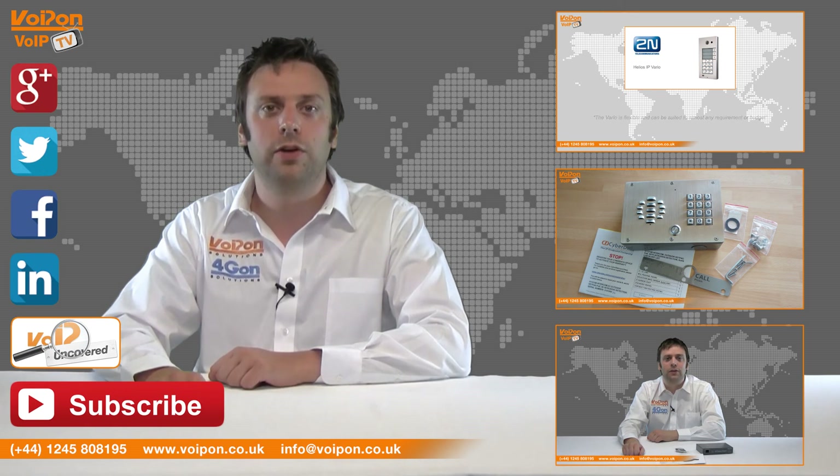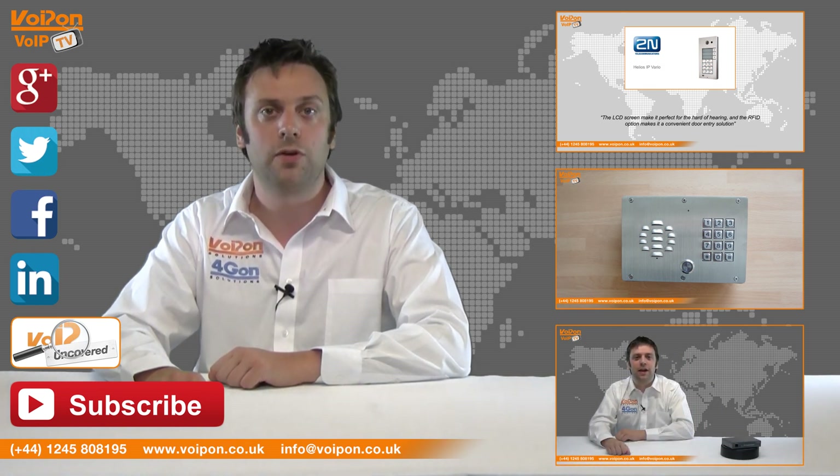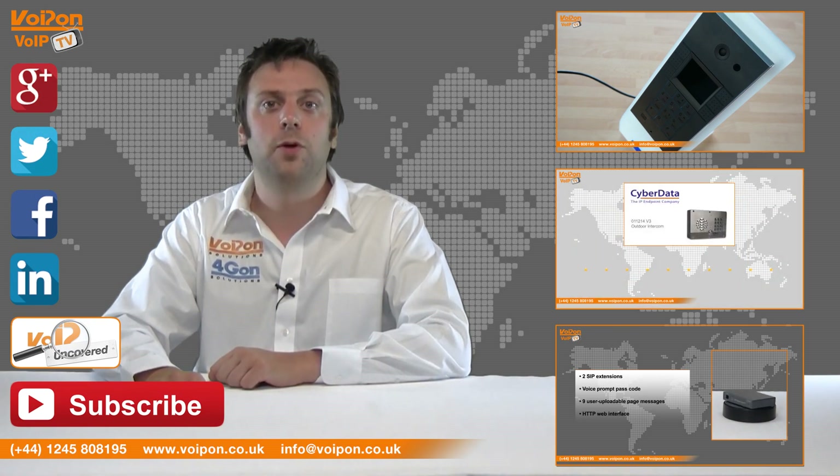Don't forget to like this video and subscribe to our channel. And if you want more information on this product and many others, visit VoIP Uncovered or follow us on our social media channels. Thanks for watching and we'll see you next time on VoIPTV.